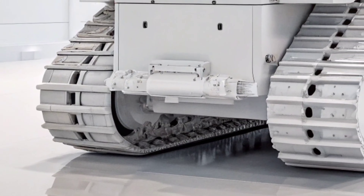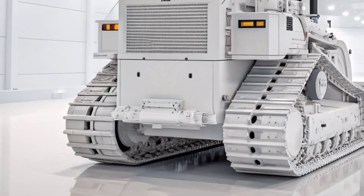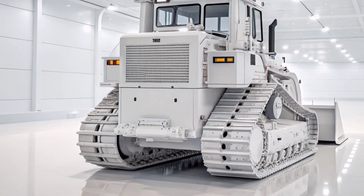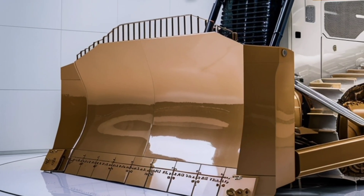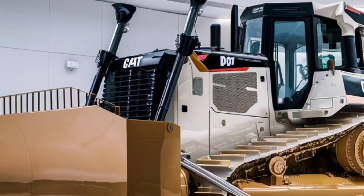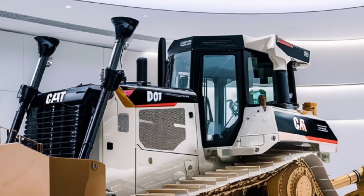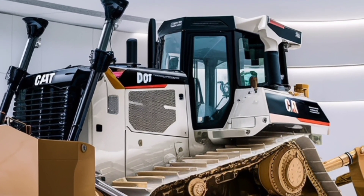One of the standout features of the 2026 D6 is its fully automatic transmission. There's no shifting required, and the system automatically selects the most efficient gear based on load and terrain. That means smoother operation, better fuel economy, and less fatigue for the operator. It's smart, intuitive, and optimized for maximum productivity.